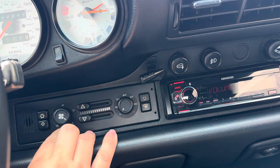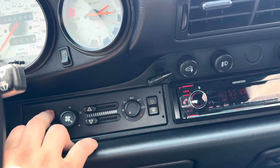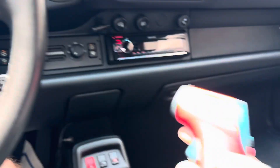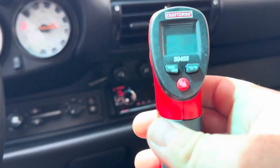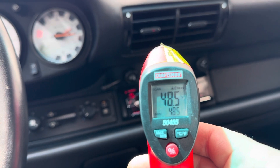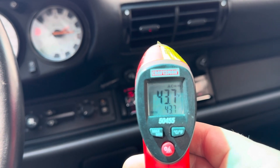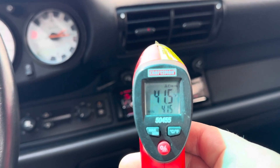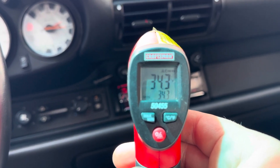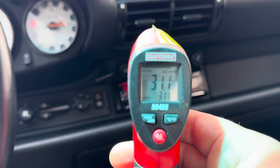As far as the air conditioning goes, turn the air on, turn the recirculate on. We've got a little temperature gun here — 50 degrees going down. It's getting as cold as the 30s — 35, 34. Air blows ice cold.